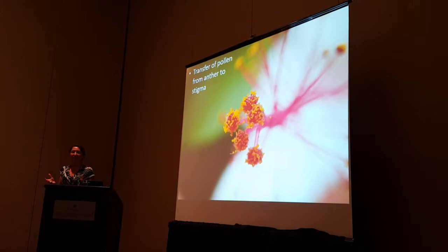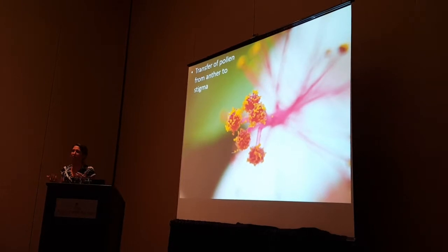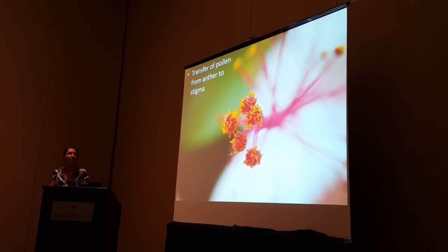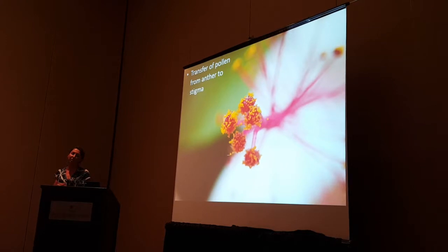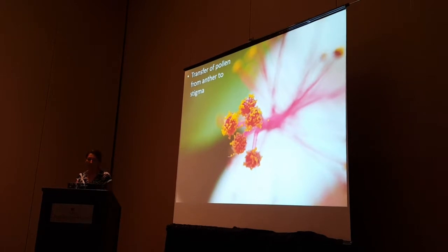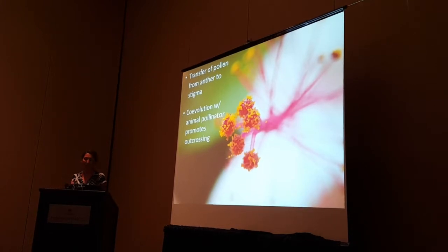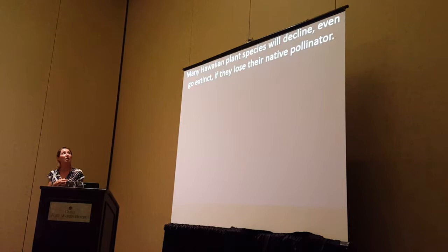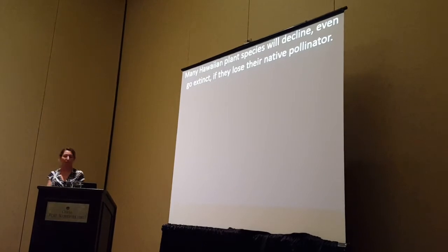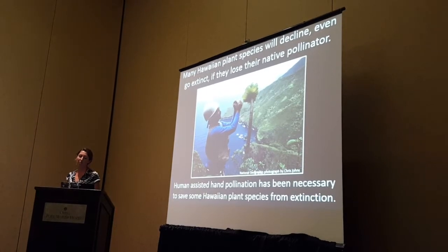There are many other things that have to be just right — the pollen has to be viable. We run into species that we suspect are highly inbred, and we're finding very low amounts of viable pollen. There may also be sporophytic or gametophytic incompatibility mechanisms. The advantage of animals as pollinators is that it promotes outcrossing, and many Hawaiian plant species rely on pollinators to reproduce — they are self-incompatible, and many will decline and go extinct if they lose their native pollinators.